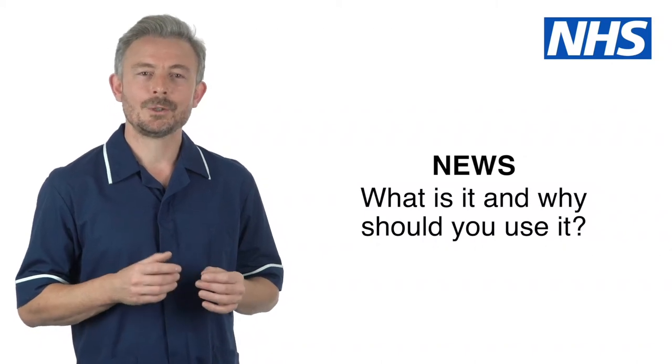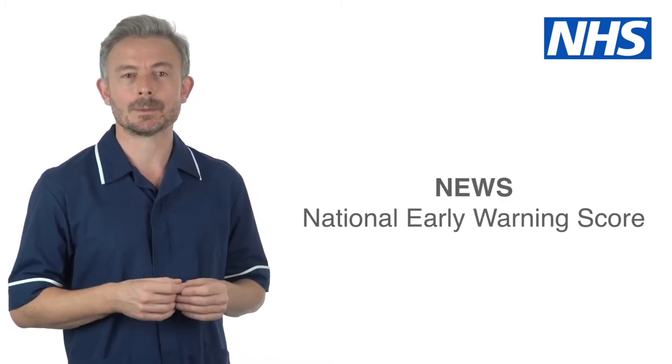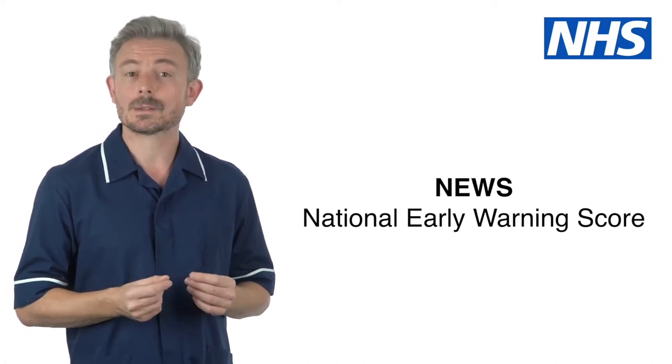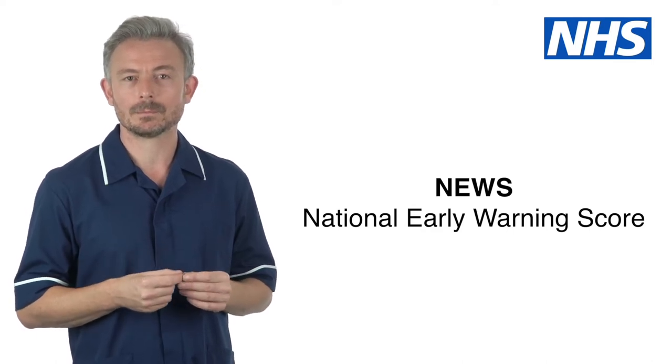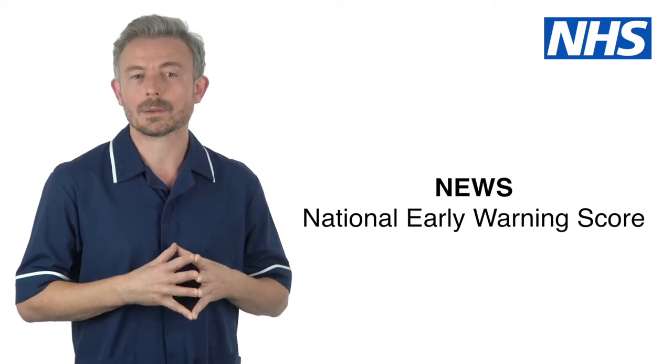Hello. NEWS stands for National Early Warning Score. The system is widely used across healthcare settings in the United Kingdom. It uses a set of observations or vital signs to quickly recognise if someone is becoming unwell. This is because a change in vital signs suggests worsening health.